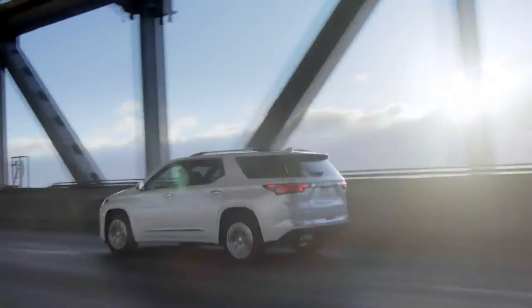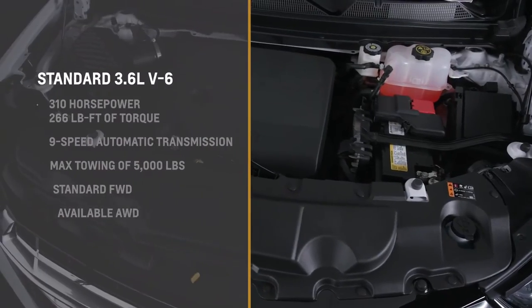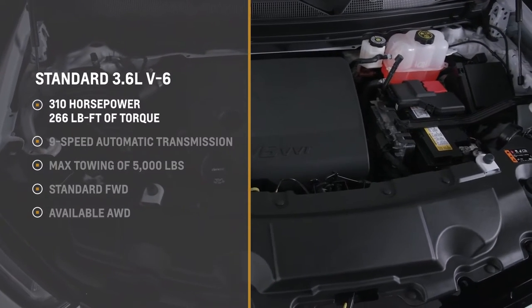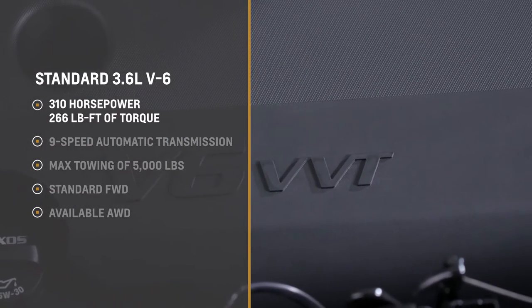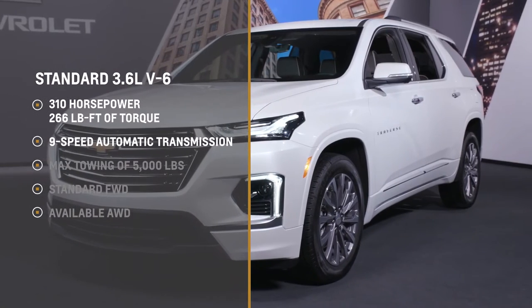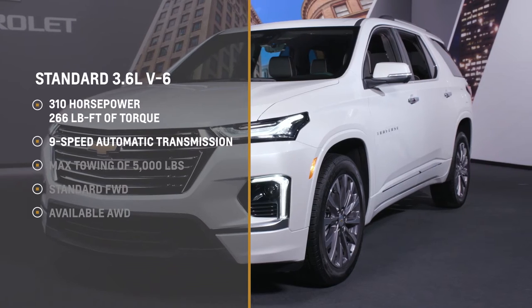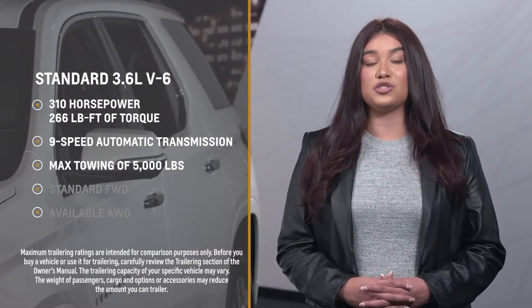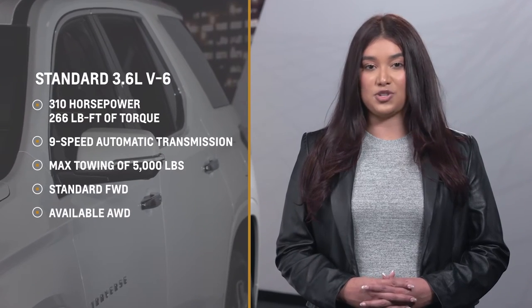With Traverse, you'll experience power, performance, and smooth effortless shifting. The 3.6-liter V6 engine with variable valve timing offers 310 horsepower with 266 pound-feet of torque, paired with a nine-speed automatic transmission. That means the Traverse can tow up to 5,000 pounds. You can also choose from front-wheel drive or available all-wheel drive.